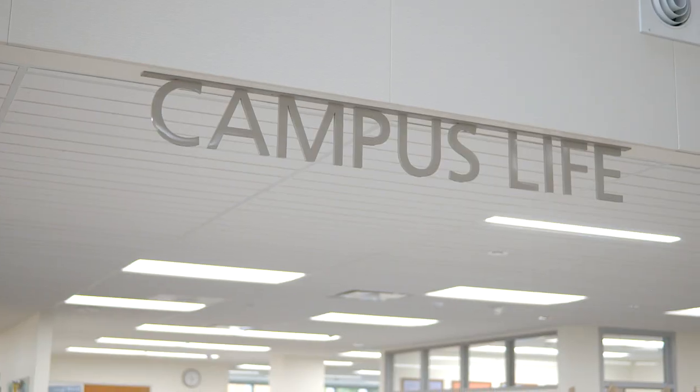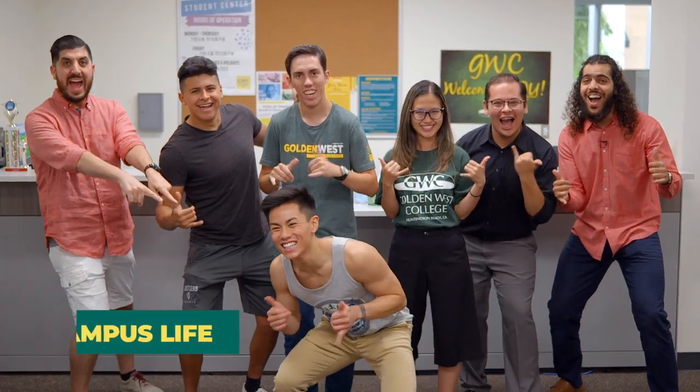Want to get involved on campus? Head over to Campus Life and learn about leadership opportunities, volunteering, clubs, activities, and so much more.